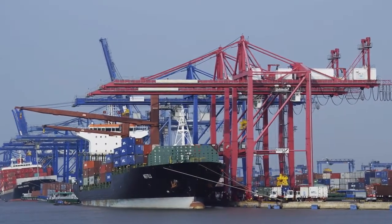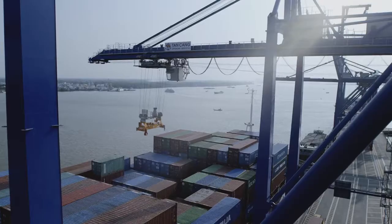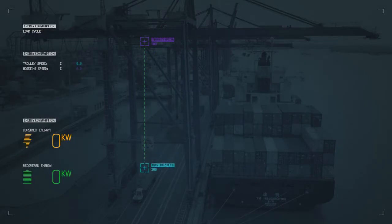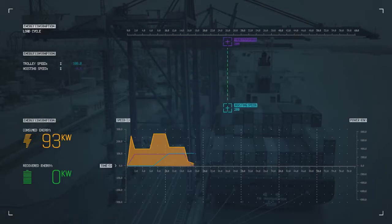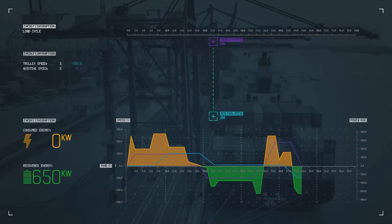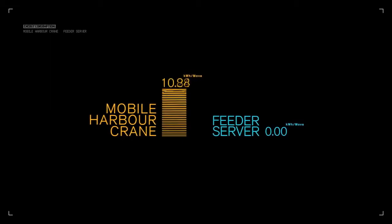Modern high-performance terminals rely less and less on diesel technology. With all-electric drive motors, renewable energy can be used, making harbours emission-free and resource-efficient. The Feeder Server is an extremely eco-friendly and resource-efficient crane — all drives are powered directly by electricity. During the lowering of the load and deceleration of the drives, energy is regained that can either be used for operating the crane or fed back into the power network. The Feeder Server uses only one-fifth of the energy that a mobile harbour crane requires.